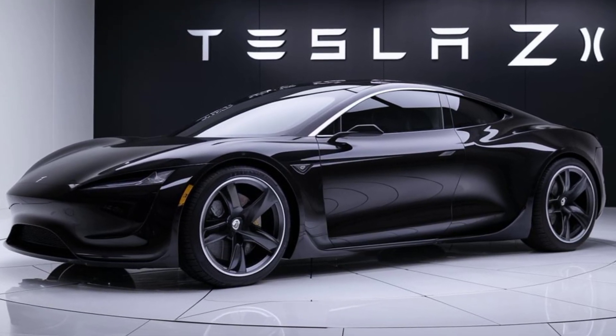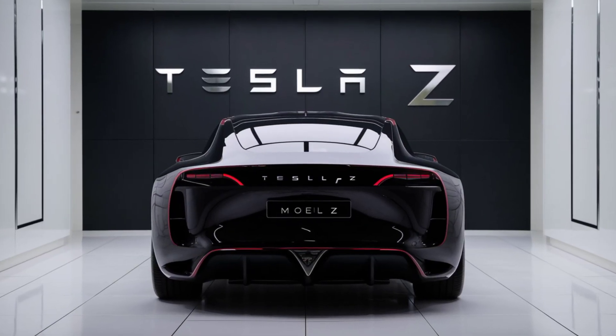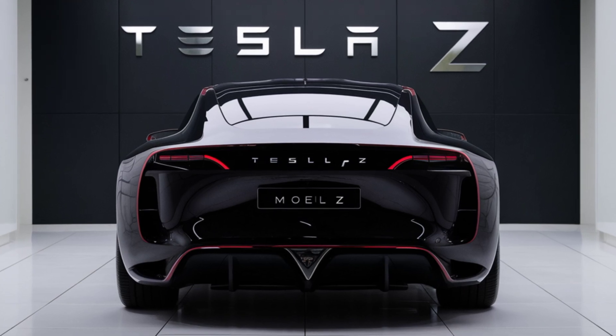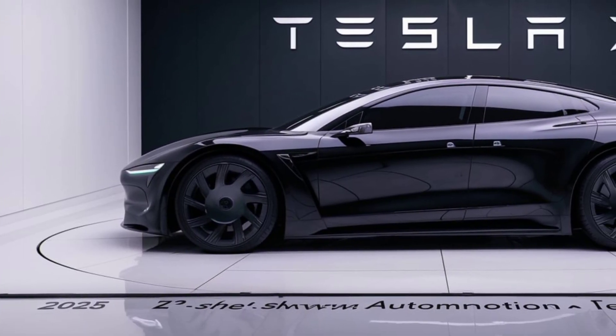Tesla has introduced a new set of sensors and cameras that provide a 360-degree view around the car, improving safety during lane changes and parking. The car is also equipped with an advanced collision avoidance system that can detect potential hazards and take action to prevent accidents.